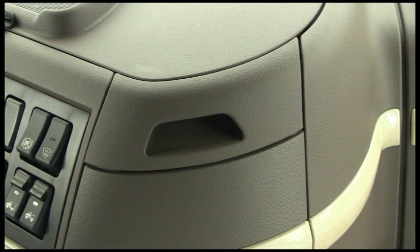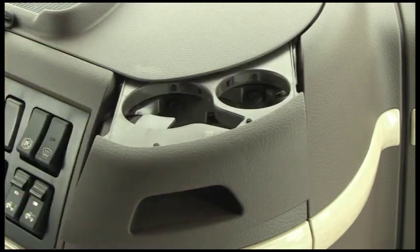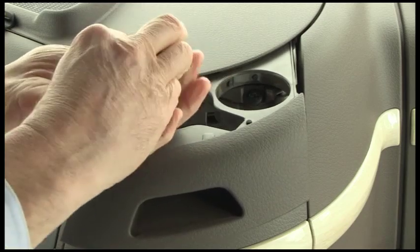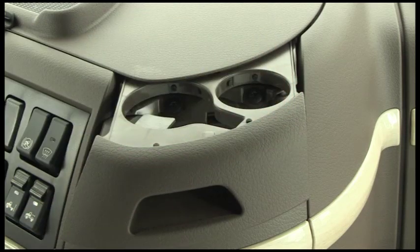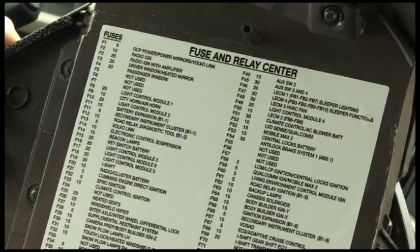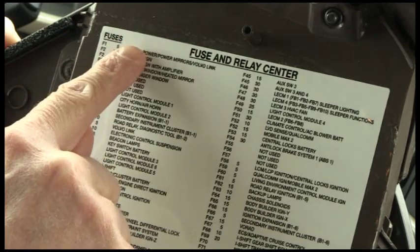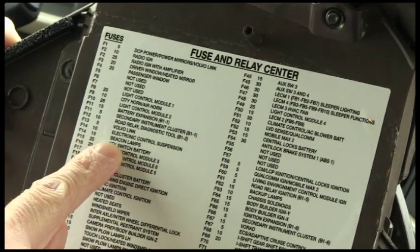The electrical distribution center, or fuse panel, is located in the middle of the dash and provides access to fuses and circuits. To access the fuses, pull the cup holder out to expose the fastening screws and back the screws out using a screwdriver or a coin in the large slot. With the screws backed out, the panel can be removed. The fuse diagram is on the underside of the cover panel, circuit descriptions are printed on the back of the access panel, and fuses are positioned for easy replacement.